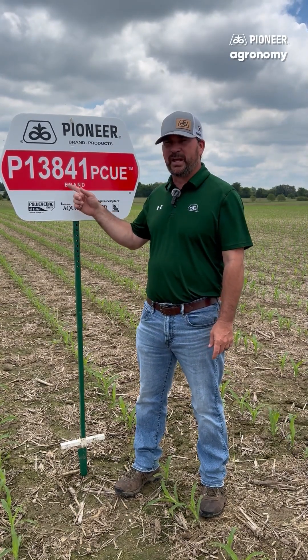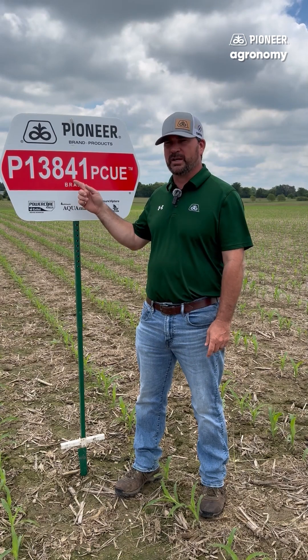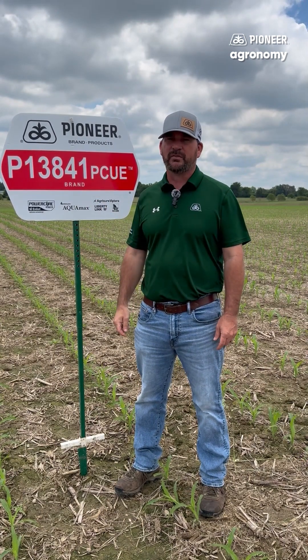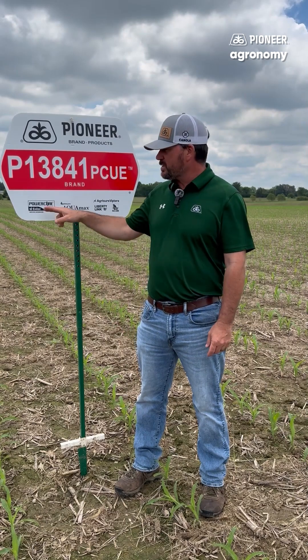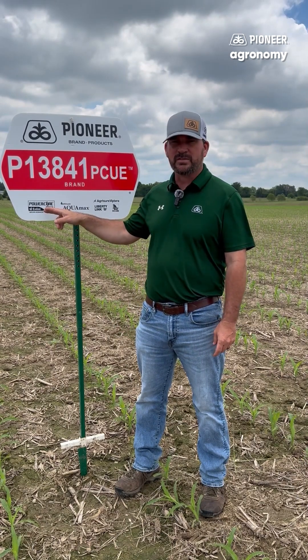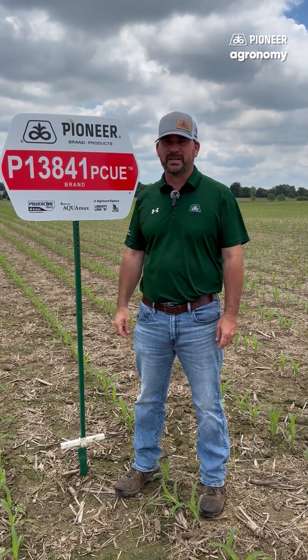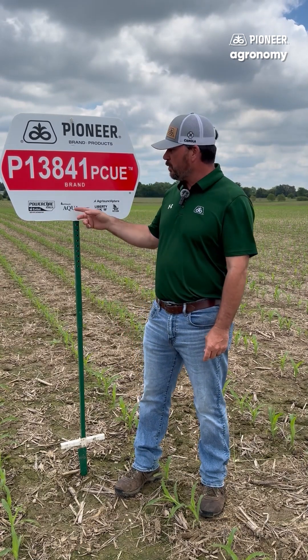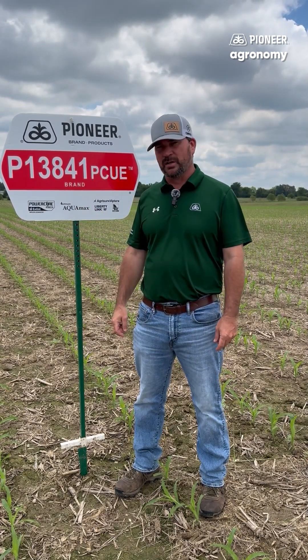One of those new hybrids is P13841 Pyrocore Ultra Enlist. This new 113-day offering from Pioneer offers us a lot of new exciting things. First is the Pyrocore Ultra Enlist straight package that allows us to spray Enlist in-season for tough broadleaved weeds. It also offers the Aquamax,